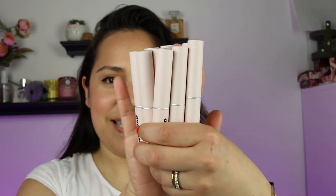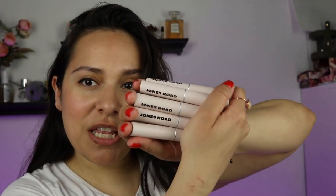Today's video is exciting. It's another Jones Road video and it's a new launch — something that everybody's been asking for. Obviously you know because you read the title, but lip tints are here. I have all nine shades.